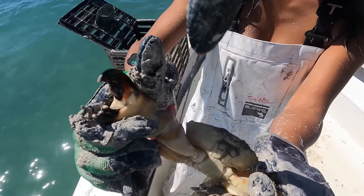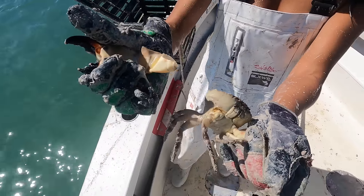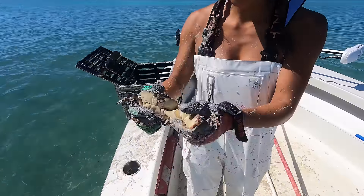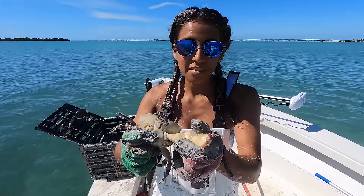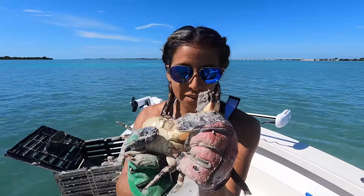If you put the knife right there in that knuckle, push down and wiggle, they release the claw safely so they don't drown and die. You don't want to leave him without claws so he can defend himself. This is his only source of defense right here.